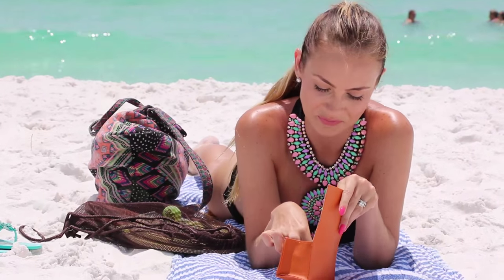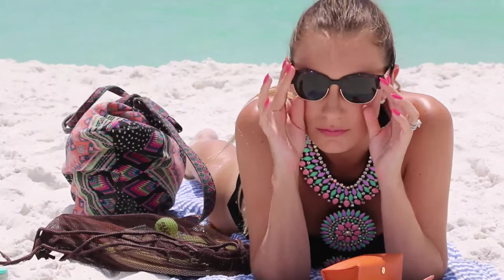And you got to have sunnies — duh. I love my new ones from Tory Burch. I wear them every day.